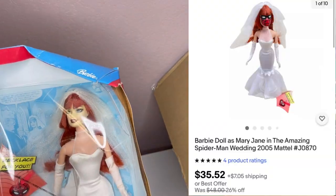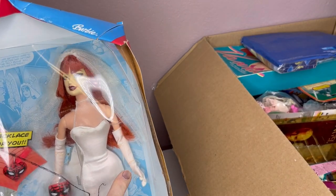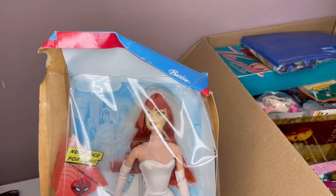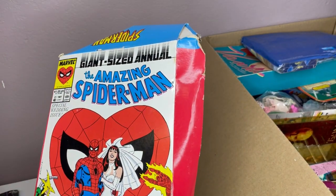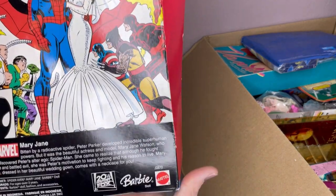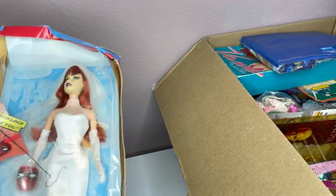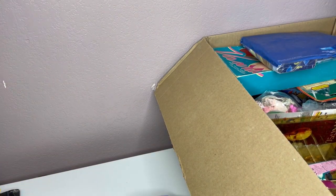Looks like maybe there were rubber bands on her arms. Mary Jane and Spider-Man — the wedding. Majorly, this box is in horrible condition. Mary Jane, Marvel. This is considered a Barbie, you guys. And 2005. We'll see — we're just going to have to look these up.